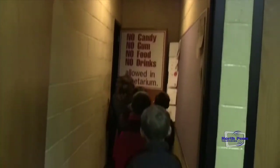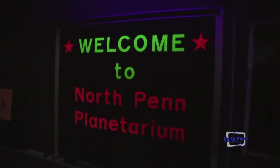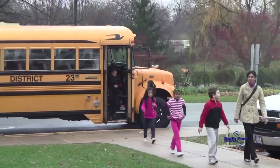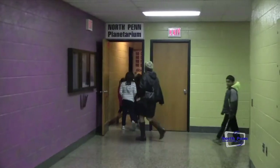The planetarium at the high school functions to serve three different programs. We have high school classes that are in here throughout the year. Some are taught specifically in the planetarium, and some come in on occasion, as well as some other courses like meteorology and marine science that come in to use the planetarium. Our main focus is on the elementary school levels where every grade from one through six comes in at least once during the year.